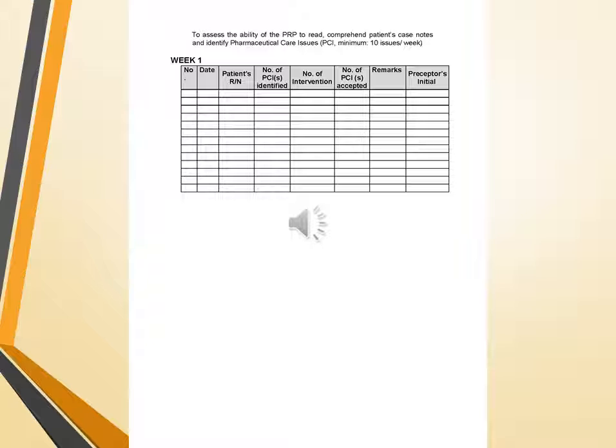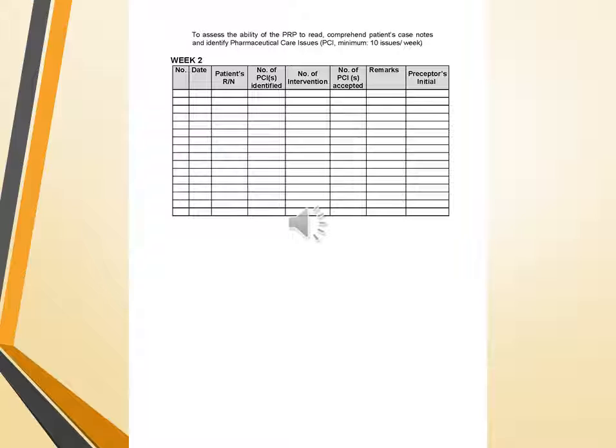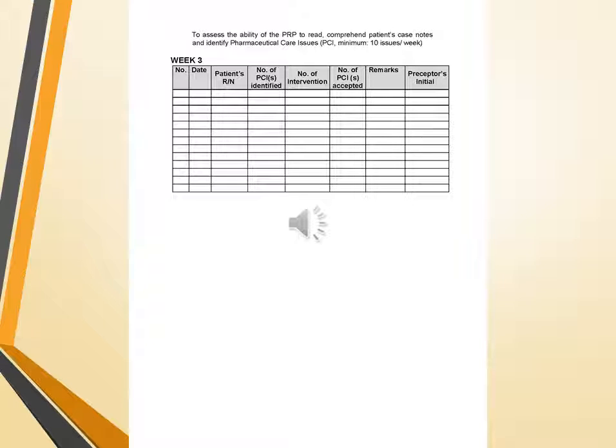Another activity assesses the ability of the PRP to read and comprehend patient case notes and identify pharmaceutical care issues (PCI). A minimum of 10 and maximum of 20 issues per week are required. The chart includes date, patient MRN, number of PCIs identified, number of interventions done, number of PCIs accepted, remarks, and preceptor initials. This activity continues for weeks 2, 3, and 4 using the same chart.